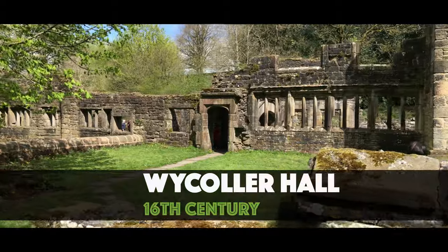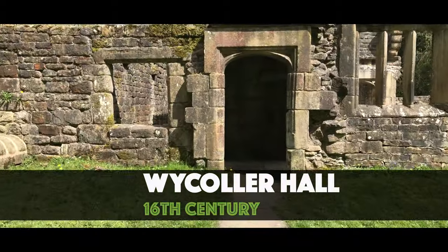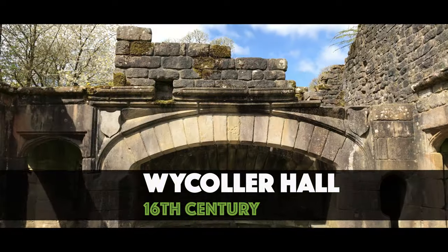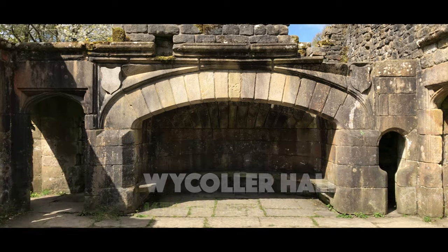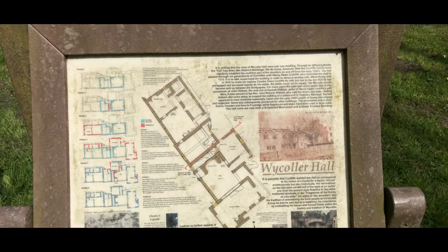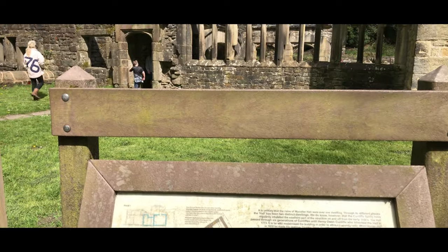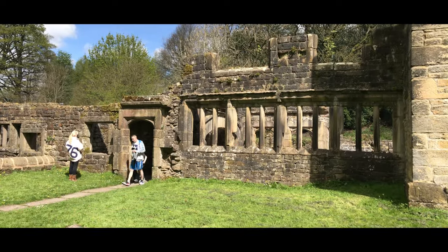The ruins of Waikola Hall in the centre of the village may be the setting for Charlotte Brontë's Ferndean Manor — the home of Mr Rochester in Jane Eyre. The hall is believed to have been built around 1550, and you can carefully walk through its ruins.